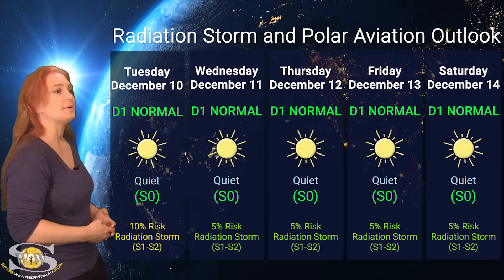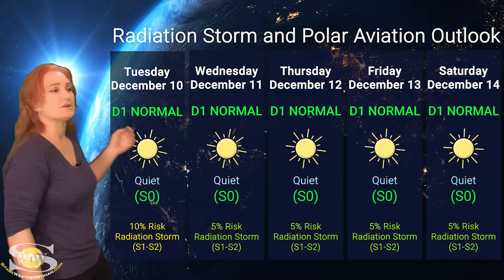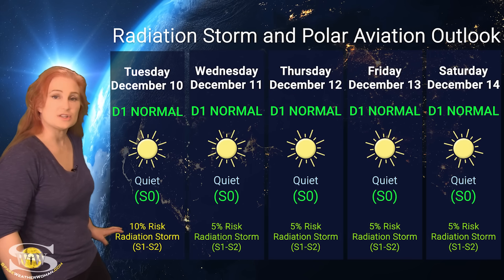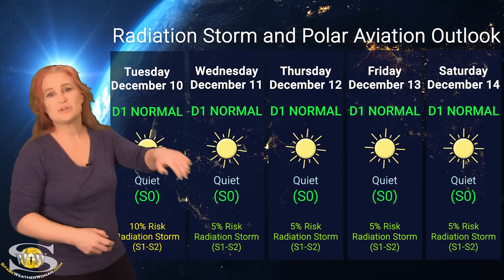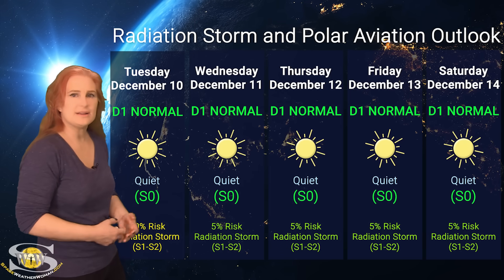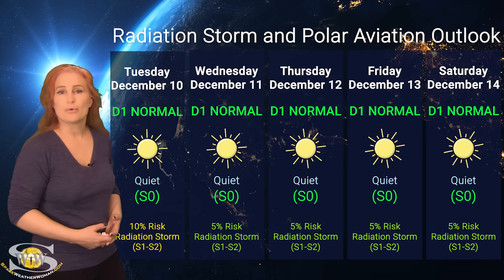Switching to our radiation storm and polar aviation outlook over the coming week, everything is pretty much in the green. We are sitting at the D1 normal range — this is for aviators at flight level 360 — and the S0 quiet range for everybody else. NOAA is giving us about a 10% chance of an S1 to S2 level radiation storm over tomorrow, and then things should calm back down. That's because Region 3912 is rotating to the west limb right now, which always elevates that risk, but likely things are going to be fine as it rotates to the sun's far side. All you frequent flyers and air crew, looks like you're all in the green this week.